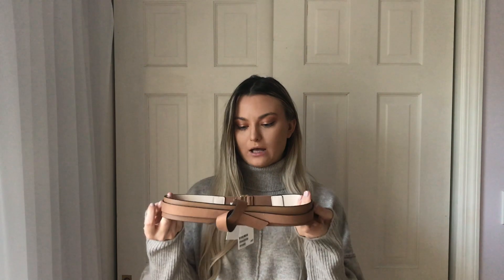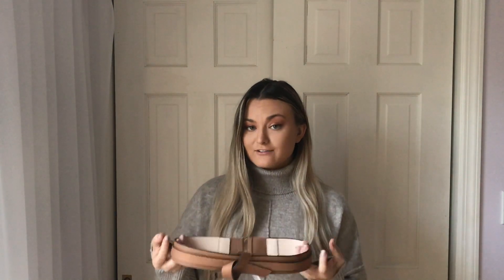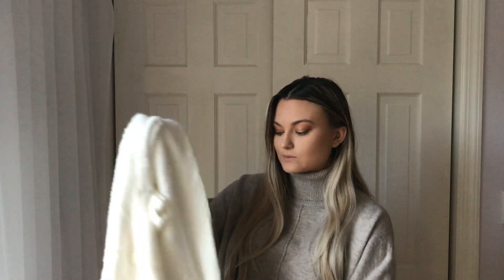The first thing I got from H&M is this super cute belt. You could pair it on a mini dress, with jeans, or even a skirt — it would look so cute over white or black. It's perfect for fall. I also got these leggings. I love leggings because you can wear them with sweaters or a sweatshirt, and they look great under a big puffer coat or a long coat.